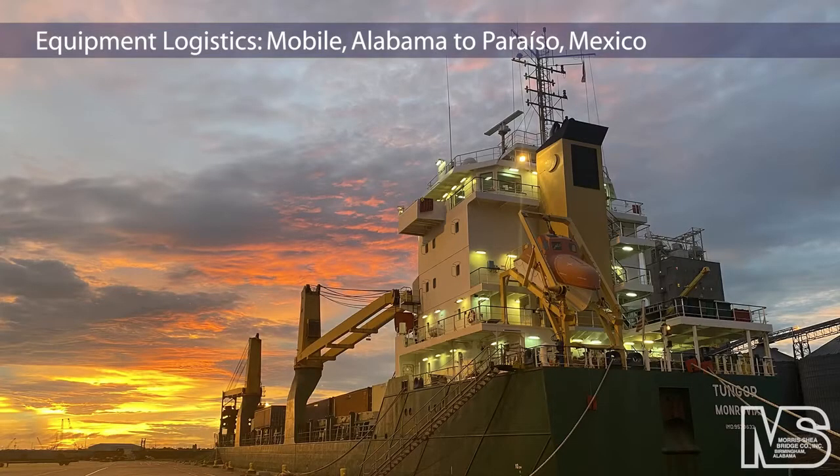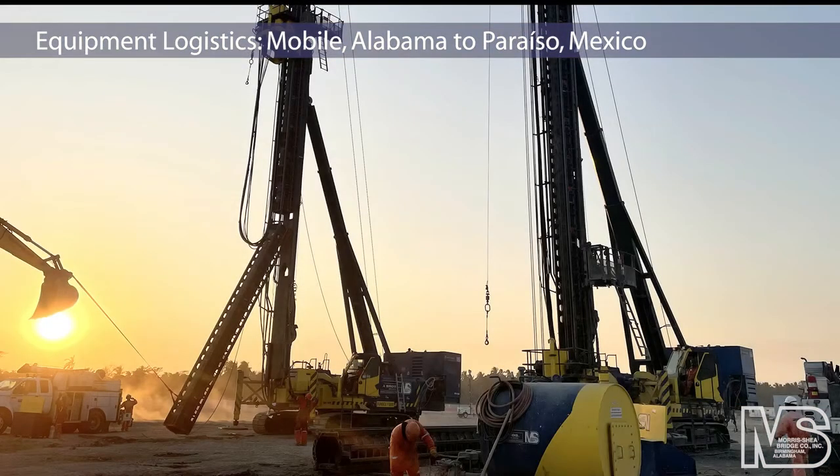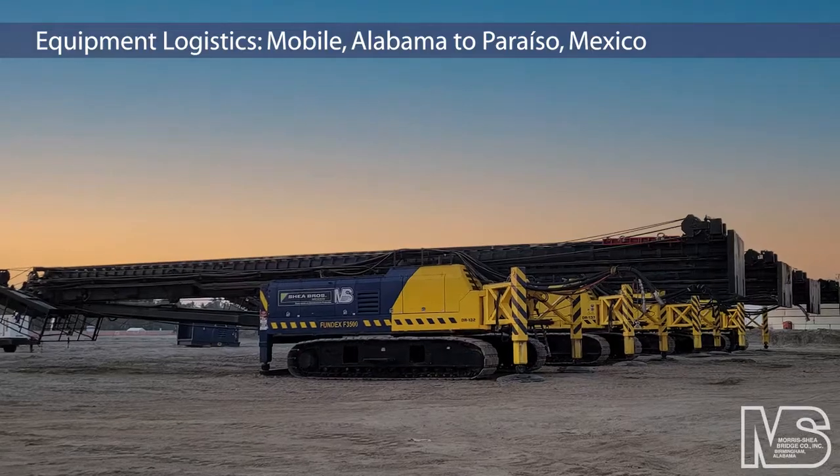Morris Shea chartered a ship to transport equipment from Mobile, Alabama to the Pemex job site dock. Five Fundex F-3500 drill rigs, seven track-mounted concrete pumps, two 30,000-pound capacity reach forks, and 32 containers of ancillary parts and supplies were shipped to Mexico.